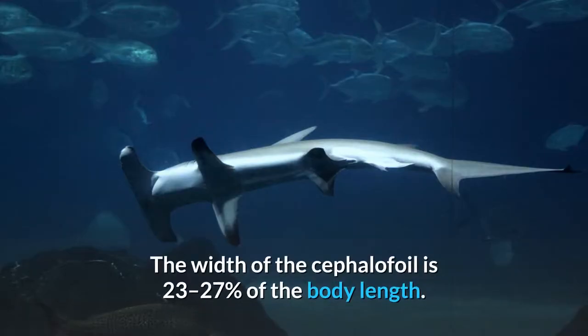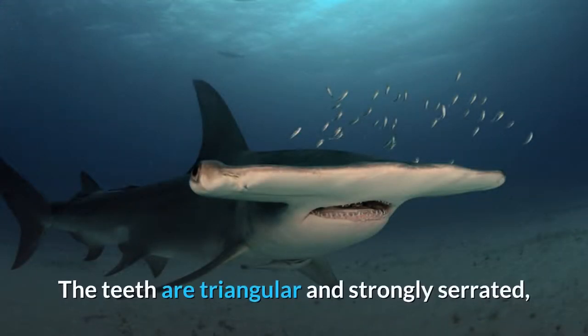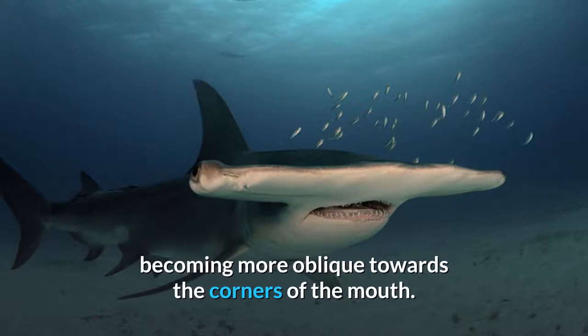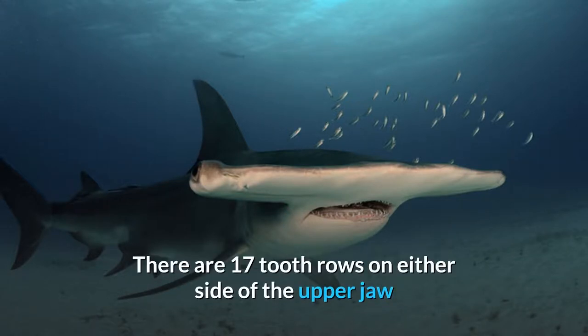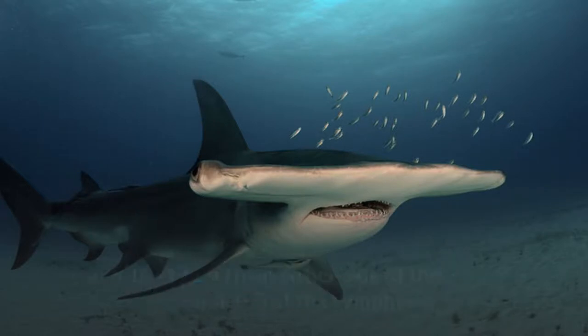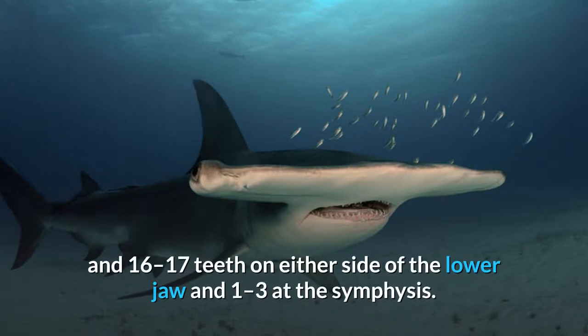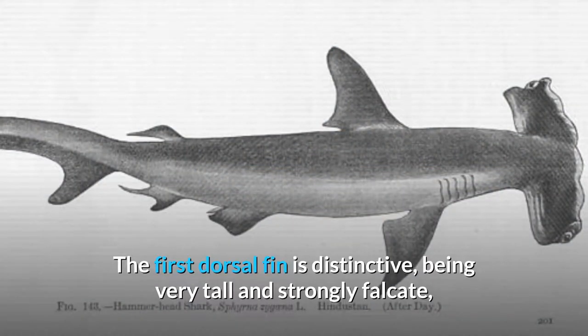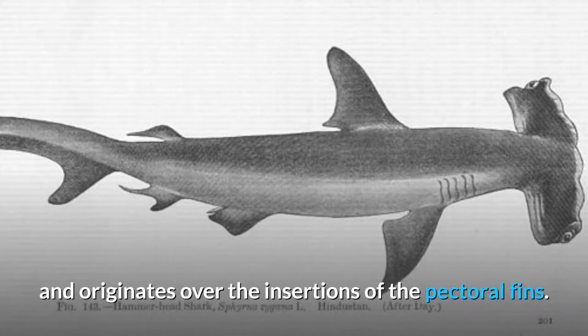The width of the cephalofoil is 23–27% of the body length. The teeth are triangular and strongly serrated, becoming more oblique towards the corners of the mouth. There are 17 tooth rows on either side of the upper jaw with 2–3 teeth at the symphysis, and 16–17 teeth on either side of the lower jaw and 1–3 at the symphysis. The first dorsal fin is distinctive, being very tall and strongly falcate, and originates over the insertions of the pectoral fins.